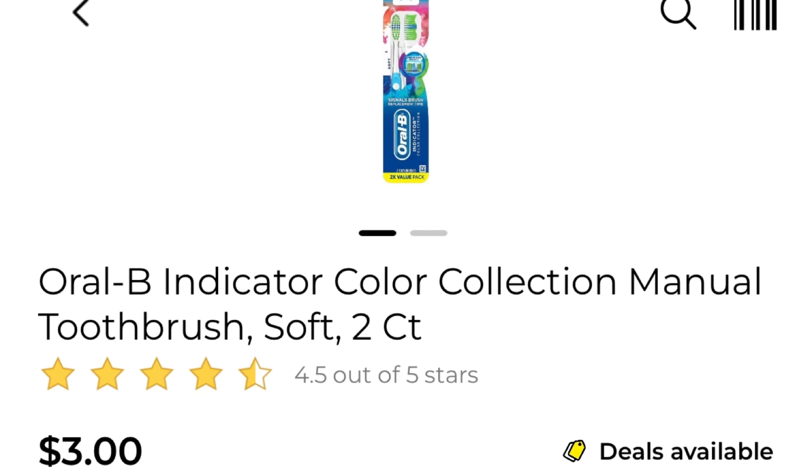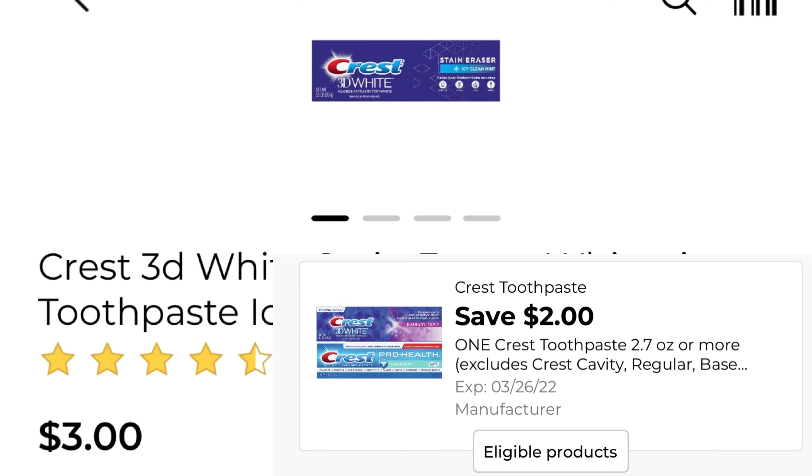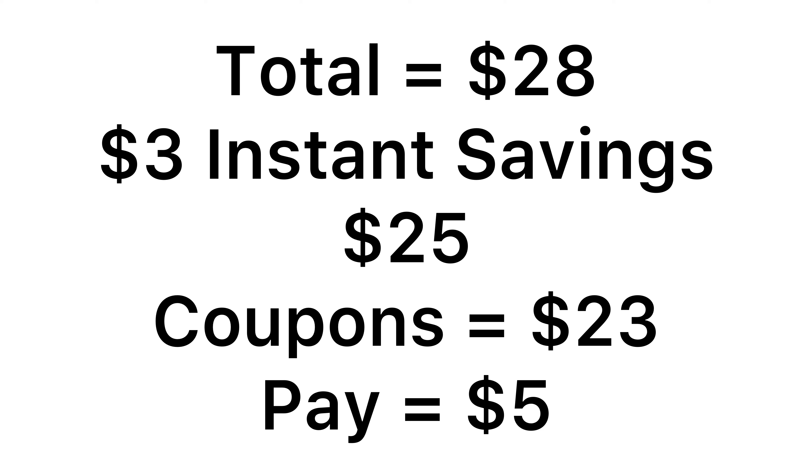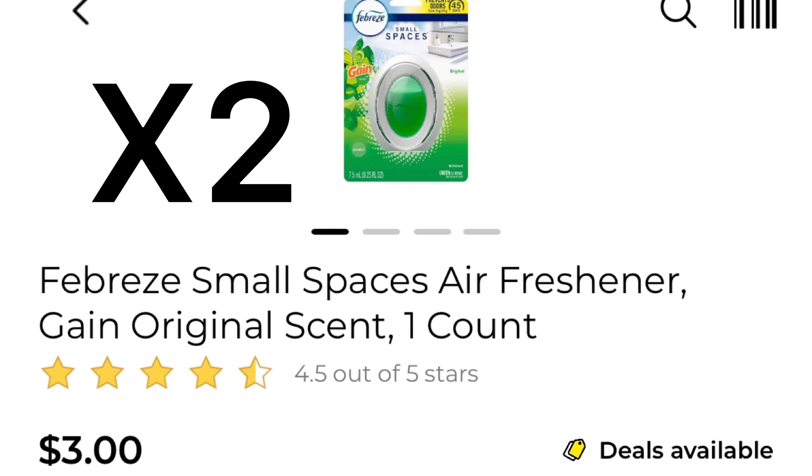Lastly, pick up one of the Crest 3D White — that's three dollars and we have a two dollar coupon attaching. So for all of the products it's $28. We have a three dollar instant saving for the Colgate products, bringing it down to $25. We have $23 in coupons, leaving you to pay just five dollars for all of the products.